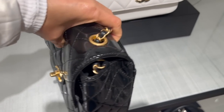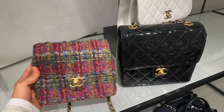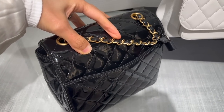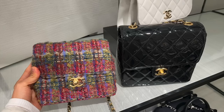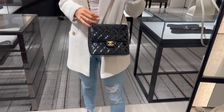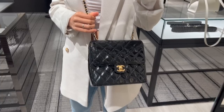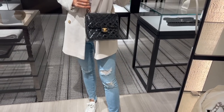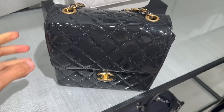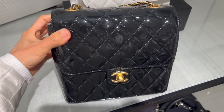This is another seasonal square mini from the 22K collection in pattern leather with gold hardware, and this one is the bigger size — larger than the tweed mini I just showed you. This pattern square mini is also available in a smaller version, the same size as the tweed mini. The larger pattern leather square mini retails for $4,400, and the smaller size is $4,000. I like the vintage vibe of the square mini. After trying it on, I think I prefer the smaller size, though I haven't seen it in person yet since this one feels a little big.